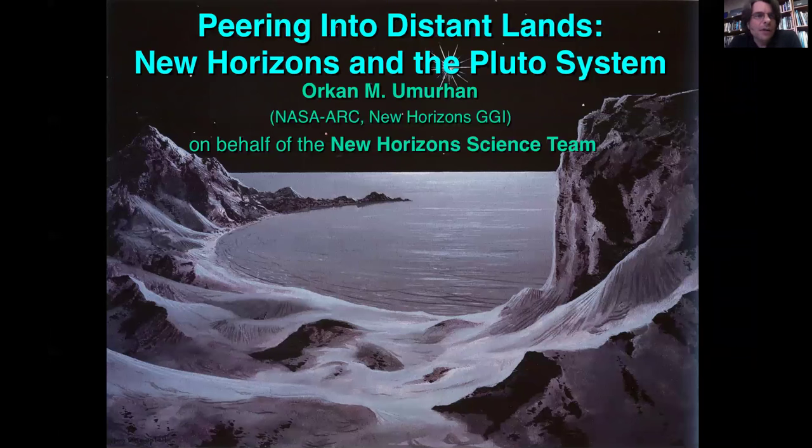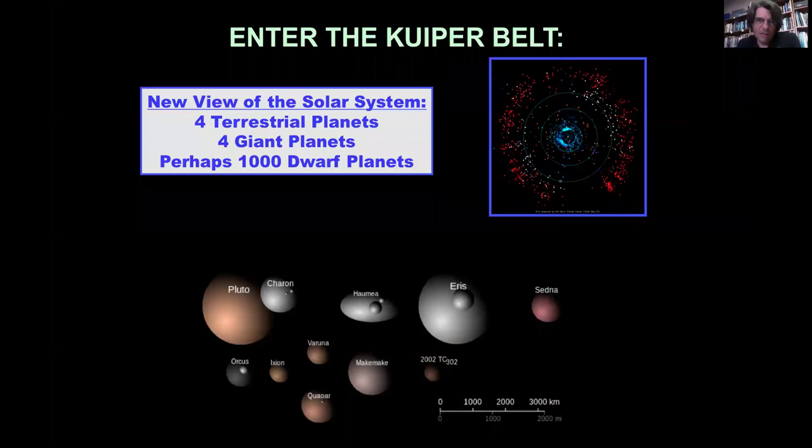I want to tell you about the recent results we have from the New Horizons geology and geophysics efforts. We have a paper coming out on Friday in Science Magazine, and I'm going to give you a little bit of a sneak preview of some of the results we're going to report on. It's very exciting, and I speak on behalf of the team — everyone is very, very excited by the results we're publishing.